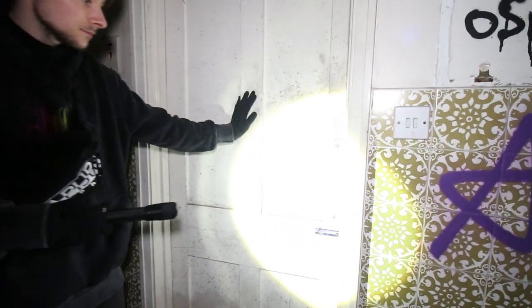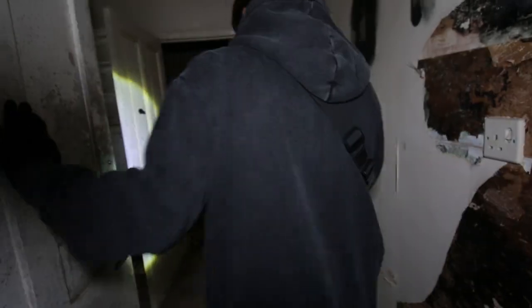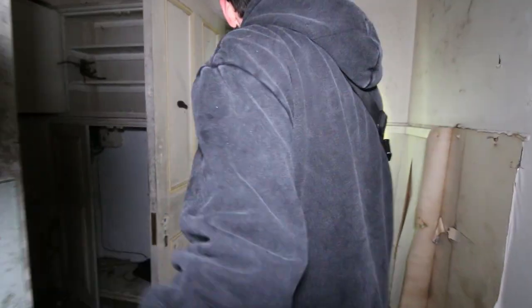Should we go in there? I didn't see anything. I've got the door. Straight out the back.